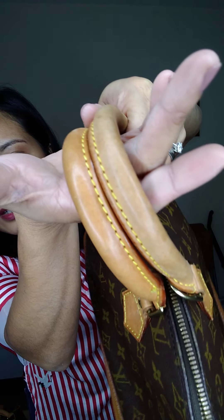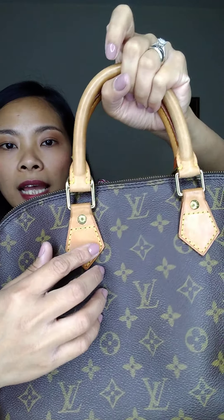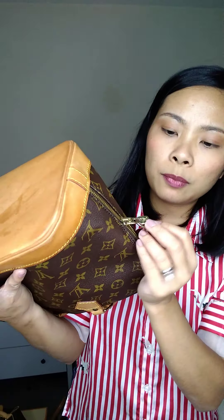The straps just need conditioning — no cracks, the shape is very intact. The corner has a non-LV lock which I'm going to cut off.